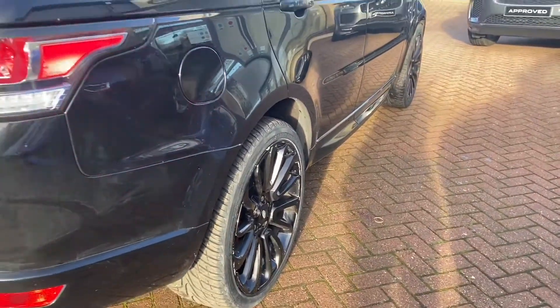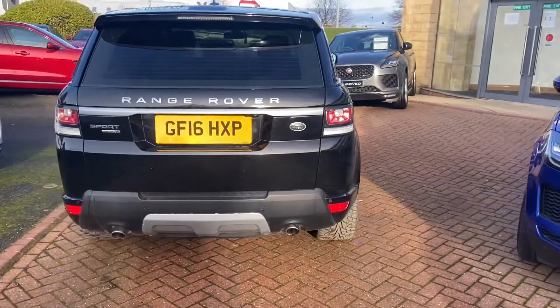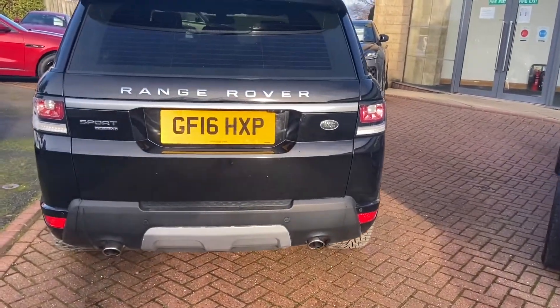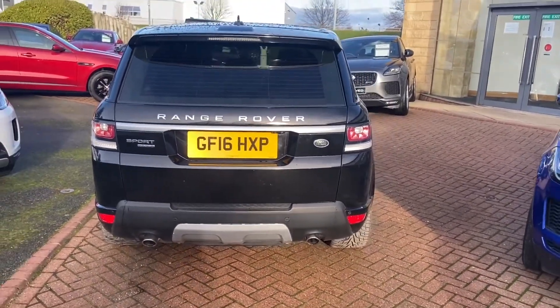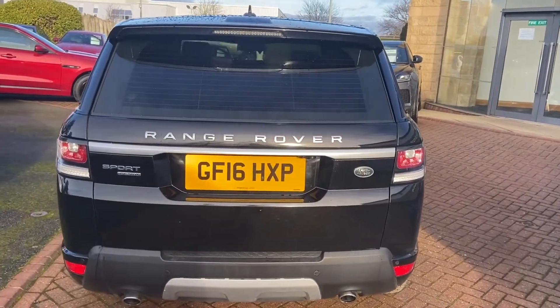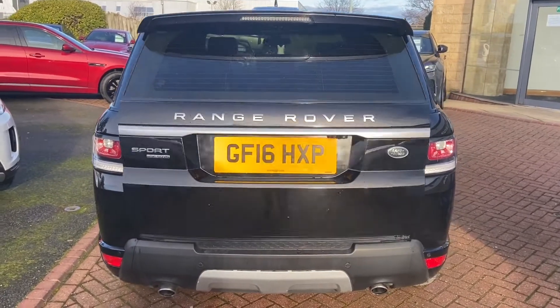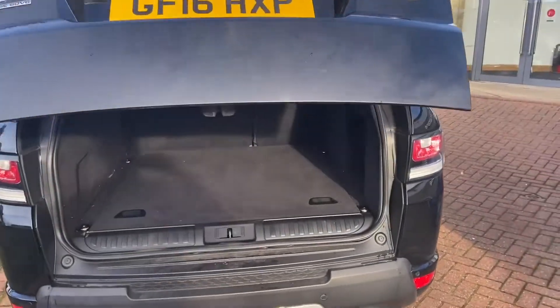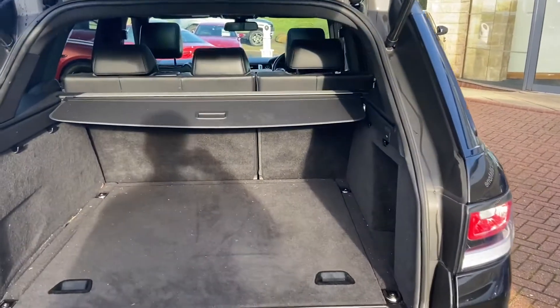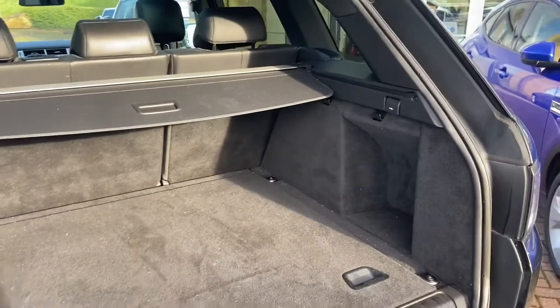Coming round to the back, you can see we've got the twin tailpipes with the contrast rear splitter and the silver trim. These are the Sport HSE SD V6 — HSE is basically top of the range, and obviously being the diesel V6, it's a very powerful car. Boot wise, it's huge — good amount of space in these.